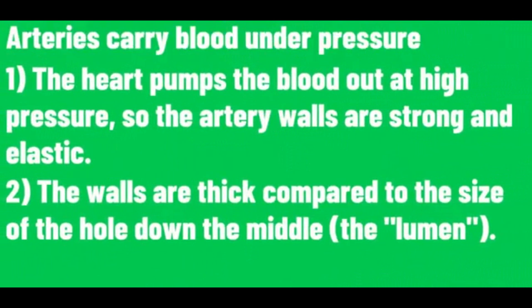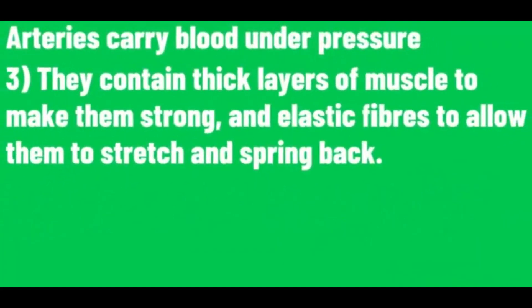Arteries carry blood under pressure. The heart pumps the blood out at high pressure, so the artery walls are strong and elastic. The walls are thick compared to the size of the hole down the middle. They contain thick layers of muscle to make them strong, and elastic fibers to allow them to stretch and spring back.